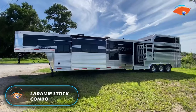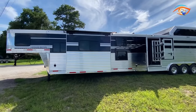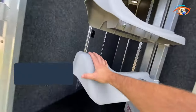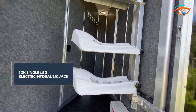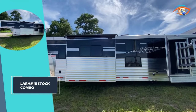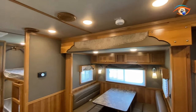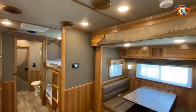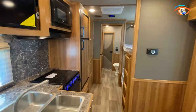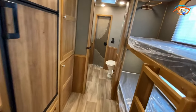First up: the Laramie Stock Combo. Imagine stepping into this travel trailer — not just any travel trailer, but an eight-foot-wide haven of comfort and style. A Bigfoot 12K single-leg electric and hydraulic jack steadies your mobile oasis as you gaze up at the seamless single-piece aluminum roof. Inside, the stock area is bathed in soft LED lighting, and two sets of tail lights ensure your safety on the road. The real showstopper? An electric Lippert awning with a white LED strip, perfect for tranquil evenings under the stars.